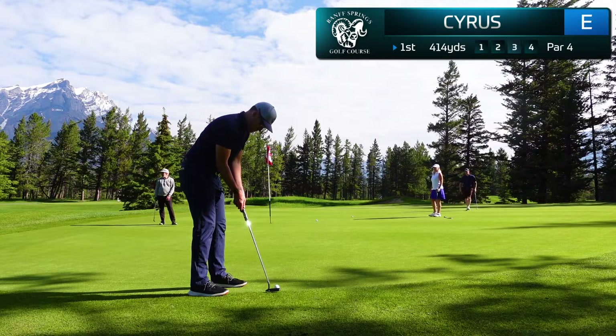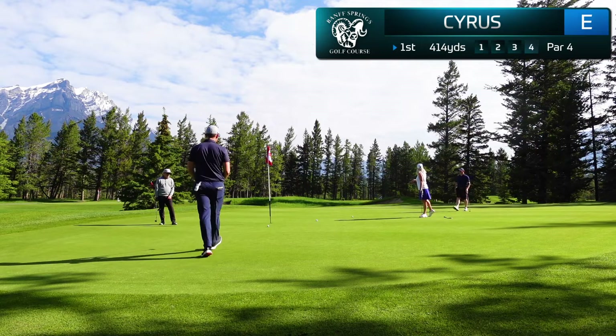From this distance you're really just trying to get a two-putt, and you can see that these greens are rolling pretty good — breaks quite a bit. Not the best effort, but it is a tap-in par to open our round here at Banff Springs.